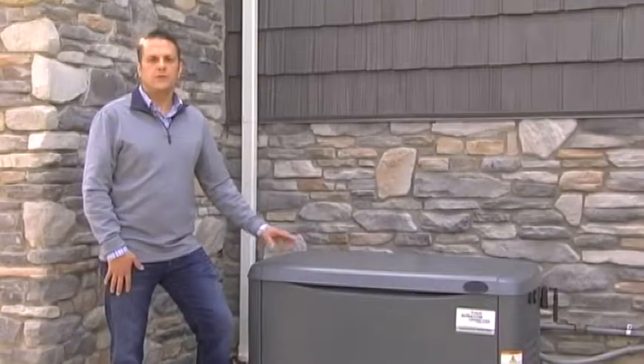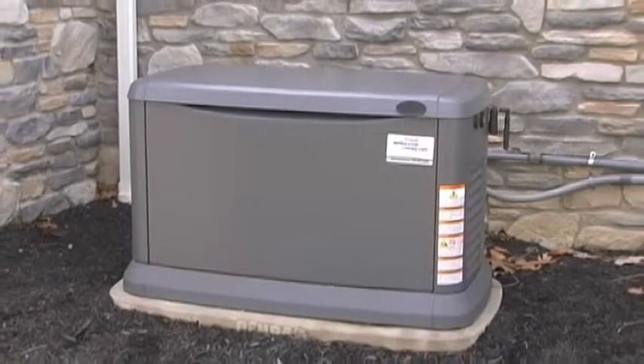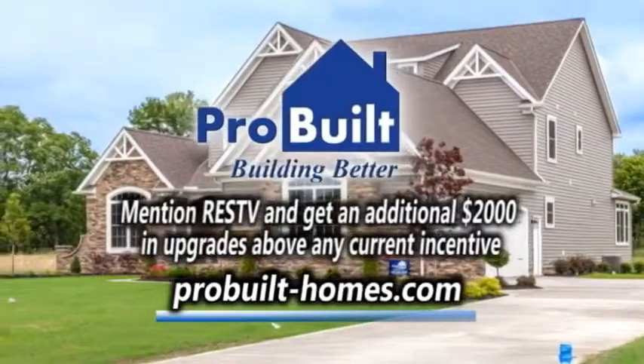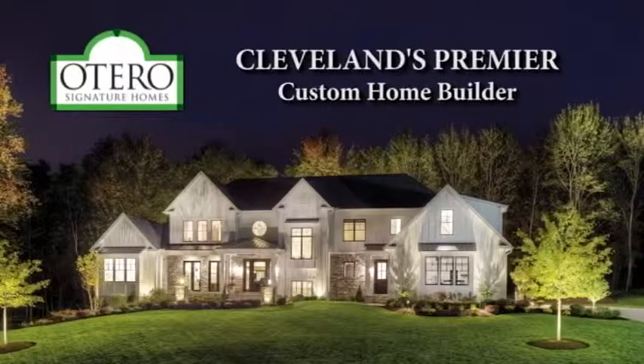If you're interested, you can consult any of a number of local generator contractors to get more information. If you're building, it's definitely a good thing to include in your building contract. If you have any further questions, feel free to visit our website and shoot us an email. Otero Signature Homes, Cleveland's premier custom home builder.